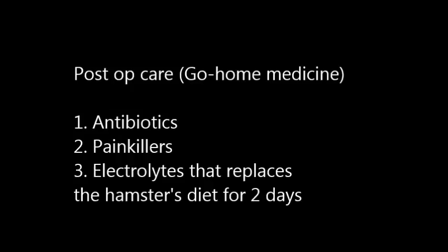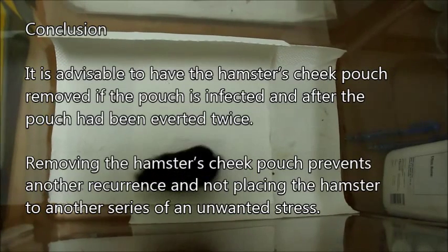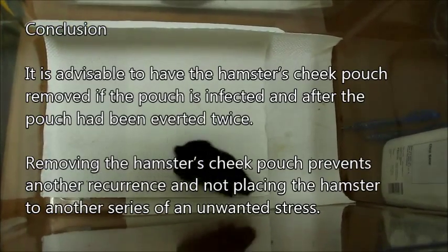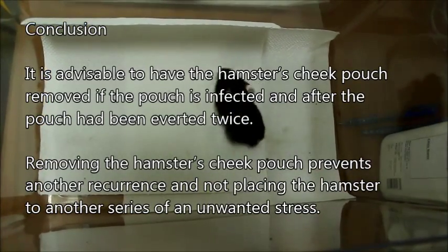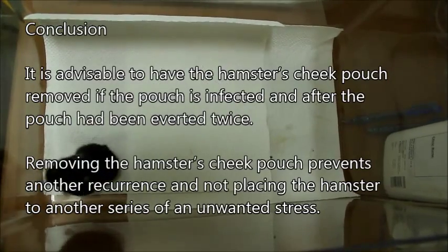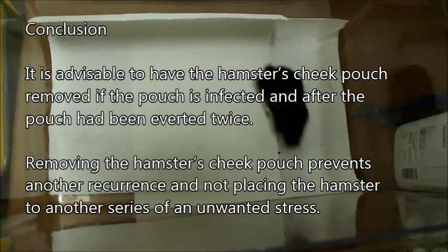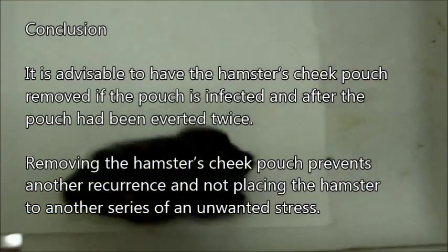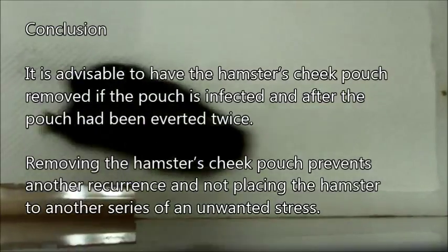Go-home medicine given: first, antibiotics; second, painkillers; third, electrolytes to replace the hamster's diet for two days. In conclusion, it is advisable to have the hamster's cheek pouch removed if the pouch is infected and after it has been inverted twice. Removing the cheek pouch prevents recurrence and avoids placing the hamster into another series of unwanted stress.